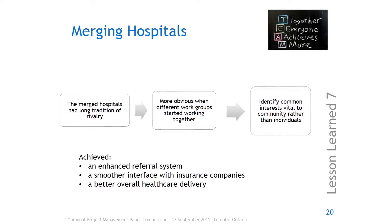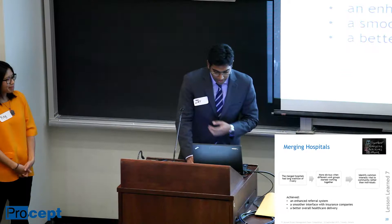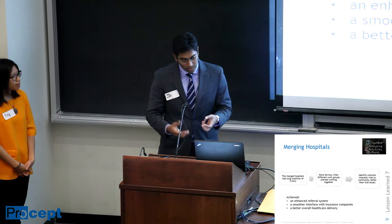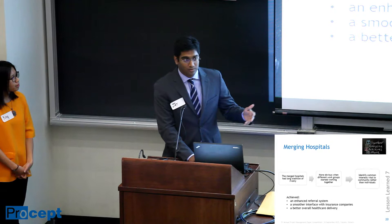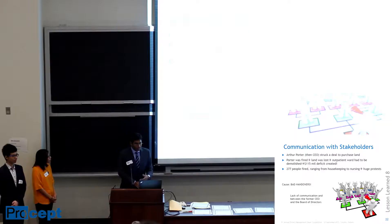Moving on to the next lesson — before the merger began, these five hospitals had a longstanding rivalry. Something they learned was to never lose sight of the big picture. The way they merged these five rival hospitals was by identifying collective common interests. Through this, they achieved an enhanced referral system — when you go to a doctor and refer to another doctor from the same super hospital, it's a much smoother process. They also have a smoother interface with insurance companies and were able to provide better healthcare delivery. By strategically managing the merger, it's closer to a success than a negative merger.